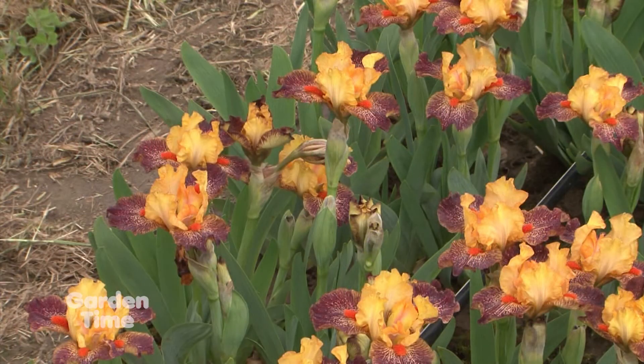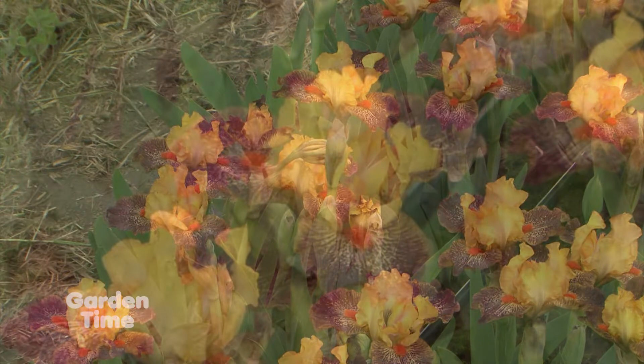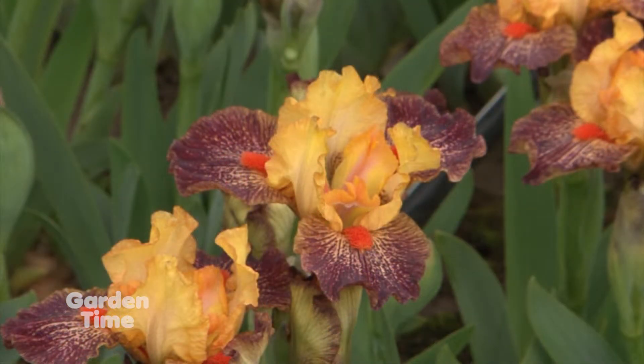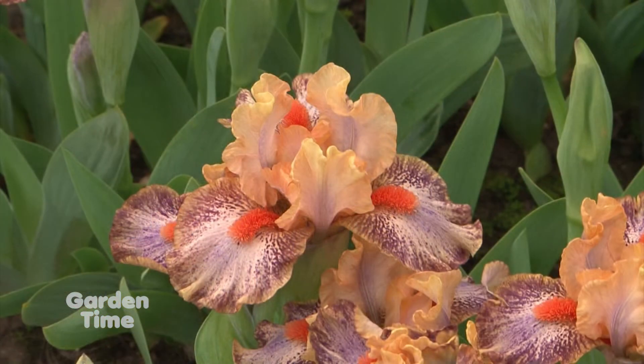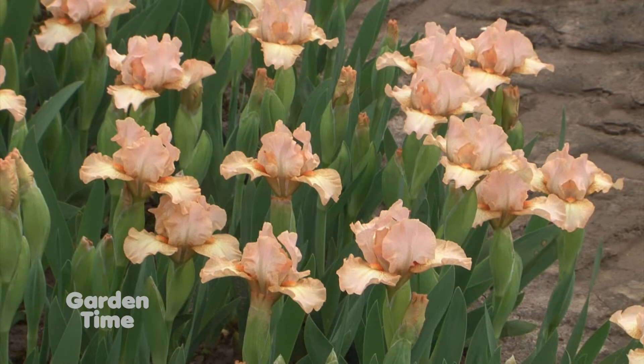We've also worked on ruffles — you can see lots of ruffles coming on these now. We've been widening the petals too, as the old varieties had really narrow petals. And we've worked on bud count — the Pumila species had just one bud, so now we aim for at least three buds on the stem, sometimes four or even five.